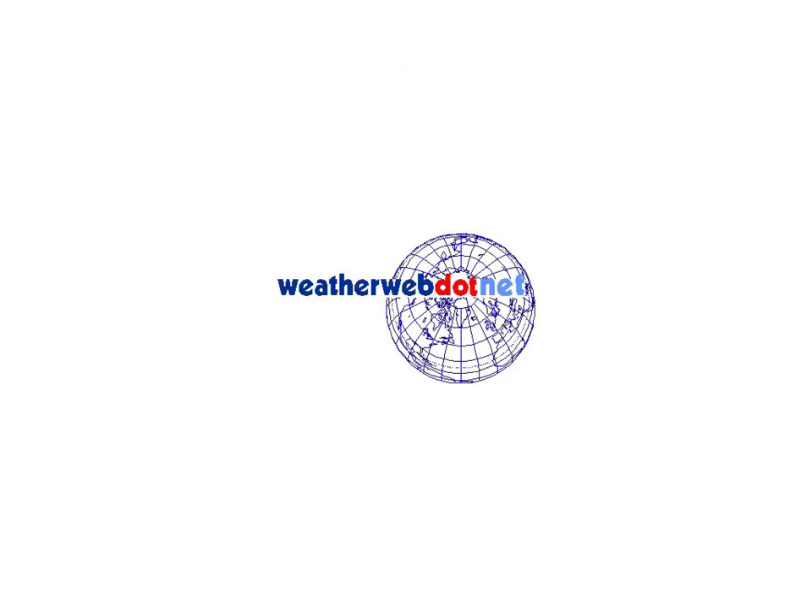I'll leave you with that for now. Thanks again for watching weatherweb.net. Whatever you're doing today, have a great day and keep the sun shining. Bye for now.